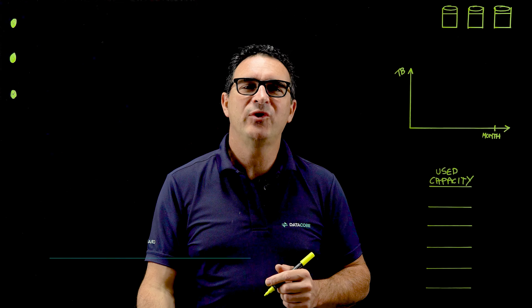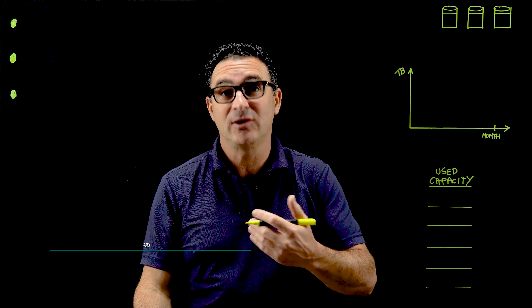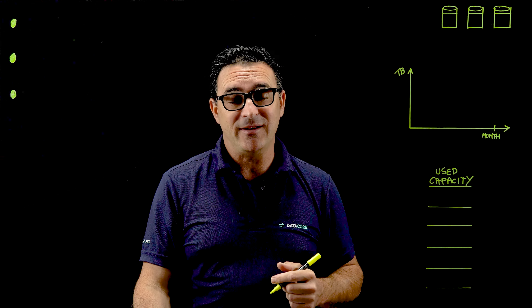Hi everybody and welcome to today's Glassboard video session. Today I'm going to talk to you about our cloud service provider program and the benefits we believe it brings to cloud service providers. There are three major benefits and I'm going to dive right in.